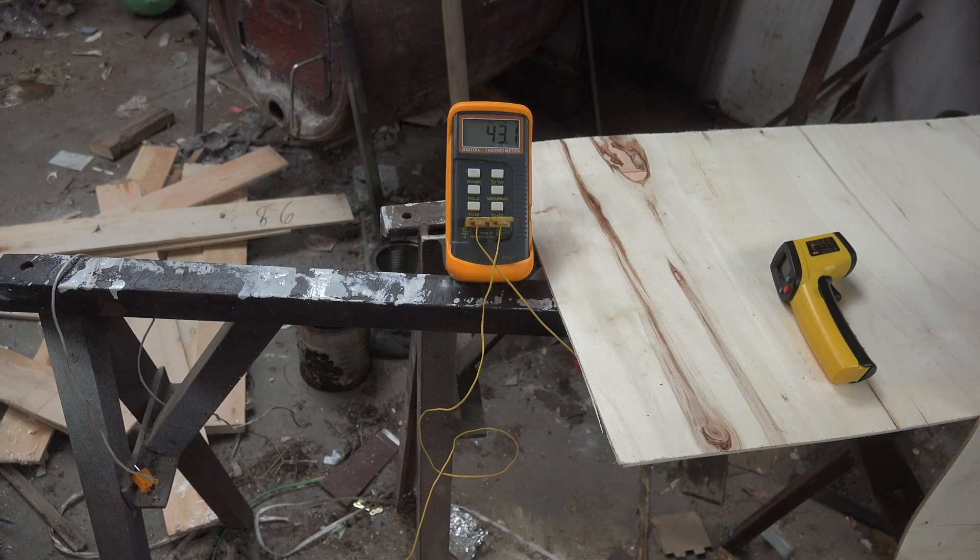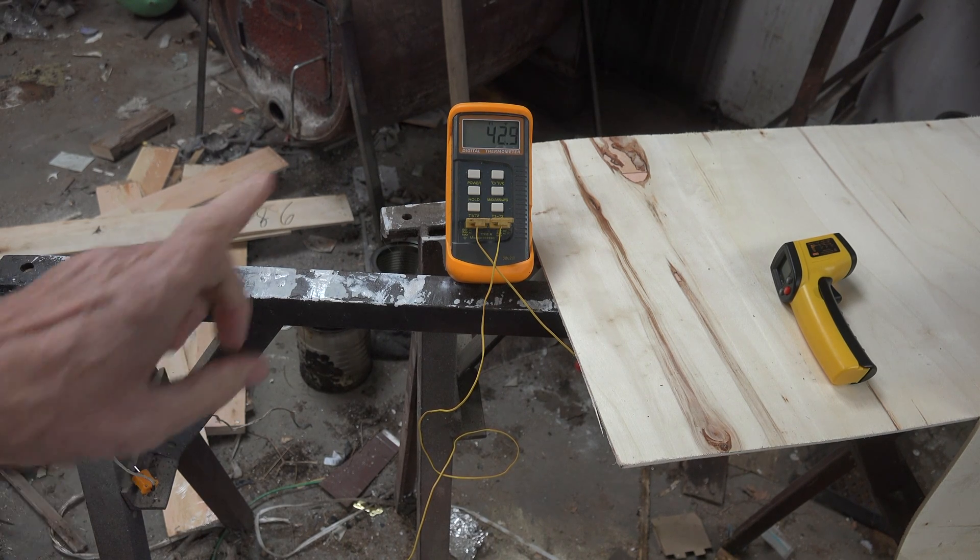So why don't I have goosebumps? Let's take a look at the temperature inside this shop. The air temperature inside this shop is about 43, a little under 43 right now — that's the air temperature inside this shop. So why am I sitting here, happy camper, with a t-shirt and shorts on?